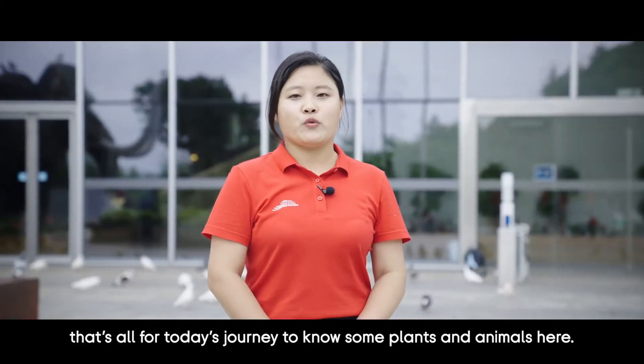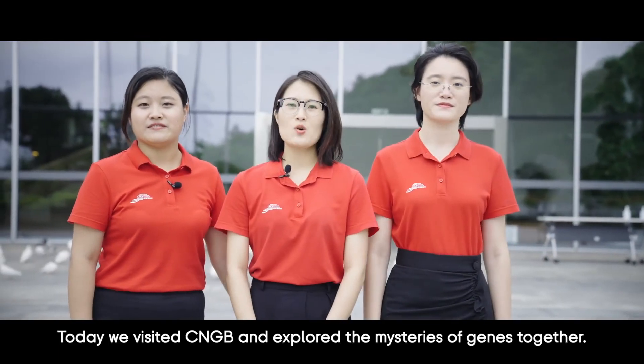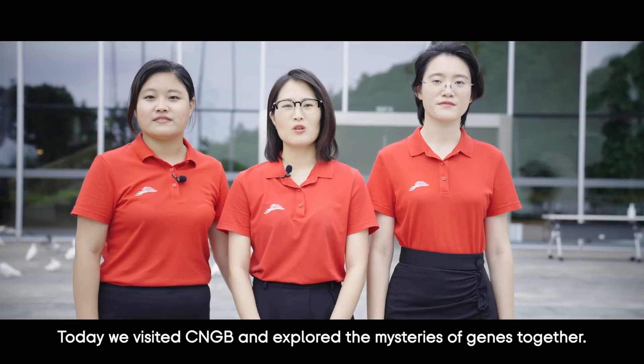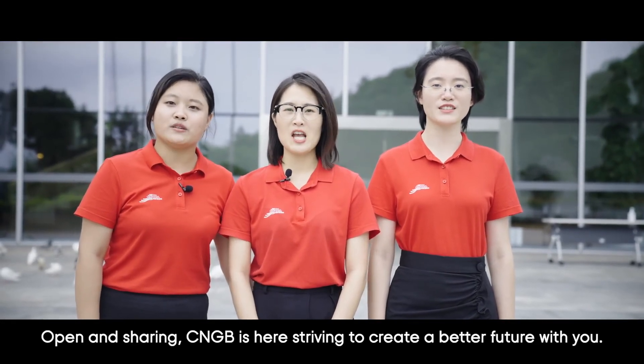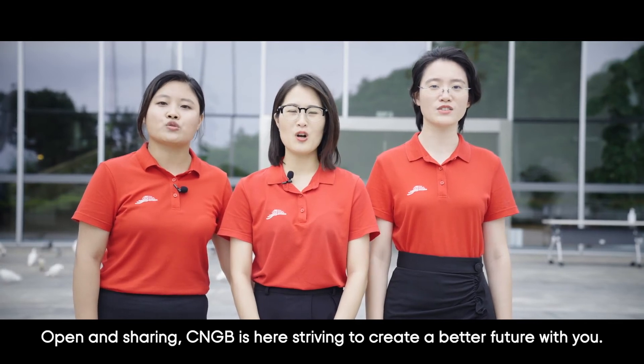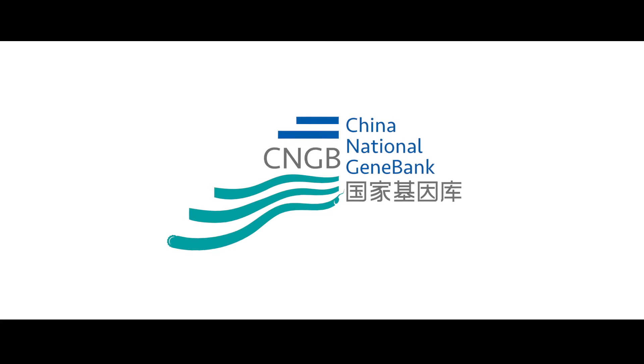That's all for today's journey to explore the plants and animals here. Today we visited CNGB and explored the mysteries of genes together. Open and sharing, CNGB is striving to create a better future with you. See you!